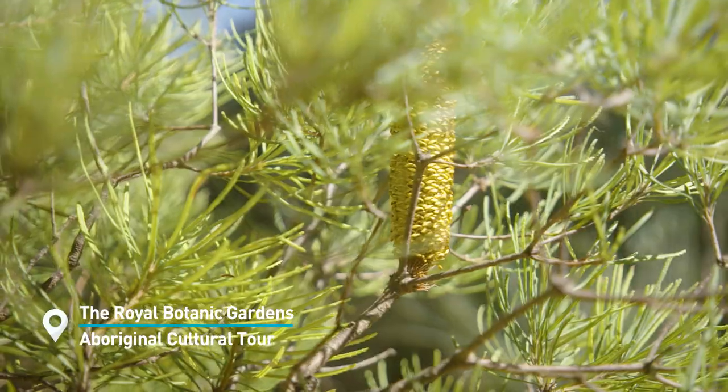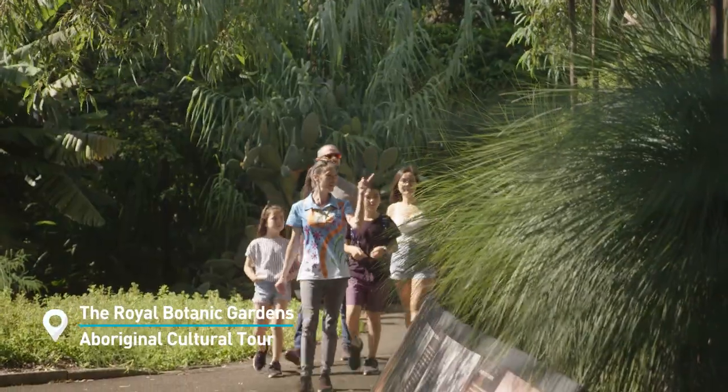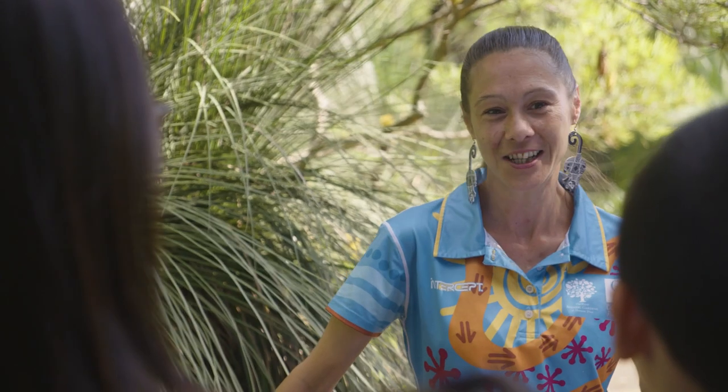Start day one in the beautiful Botanic Gardens with an Aboriginal cultural tour. Welcome to the Royal Botanic Gardens. I'm your First Nations Educator for today.